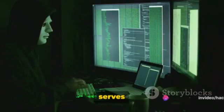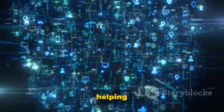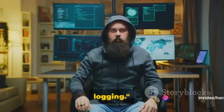In essence, Snort serves as your eyes and ears in the digital realm, constantly on the lookout for any signs of intrusion. It's an essential tool in your cybersecurity arsenal, helping you maintain the integrity of your network. It's capable of real-time traffic analysis and packet logging.